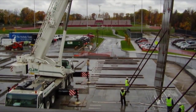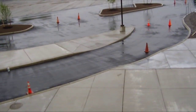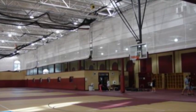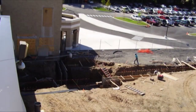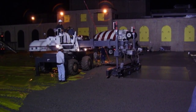The biggest challenge of this project was constructing the building in the center of an active high school campus. Site work and traffic flow changes had to be made over summer break to coordinate with the school's highly active summer athletic program. Once classes were in session, the building team worked closely with the school superintendent to maintain safety and minimize the impact of the project on students and faculty.